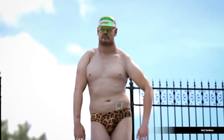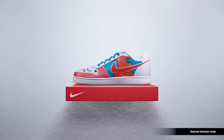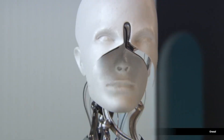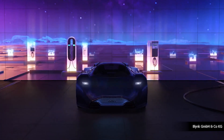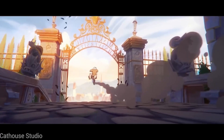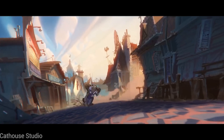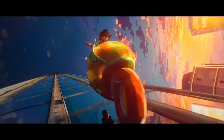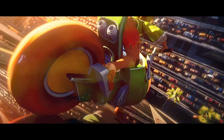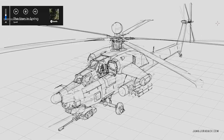Let's be real for a second. Everywhere you go online, it's the same fight — Blender versus Cinema 4D. One side says, why pay when Blender is free? The other says Cinema 4D is the industry standard. But here's the truth nobody says out loud: most people arguing online haven't actually used both seriously. Today I'm cutting through the noise and showing you the real, uncomfortable truth about both tools, so you don't waste years learning the wrong thing for the wrong reason. By the end of this video, you'll know which one actually fits your future, not just what Twitter says.